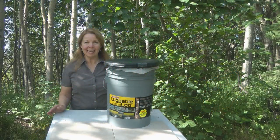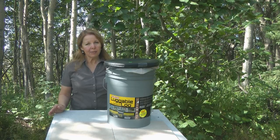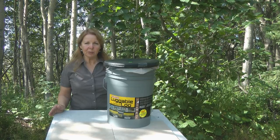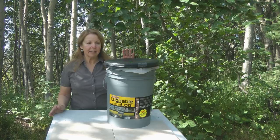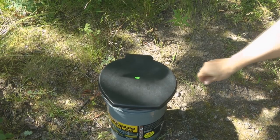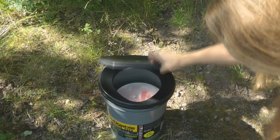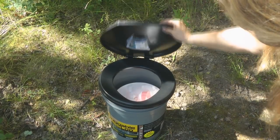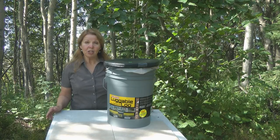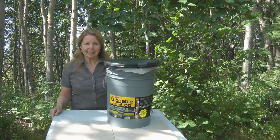Hi, it's AlaskaGranny. If you're prepping for any kind of emergency situation, something you need is a hygiene kit, which includes a portable toilet. I like the Luggable Loo — it's a bucket that includes a seat that snaps on. I'm going to show you some tips and tricks to help make it useful to you: things to store in your Luggable Loo and a way to actually use it so it's the easiest, most convenient way to clean it up.